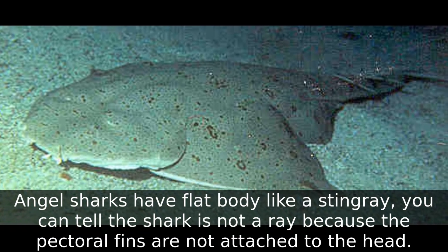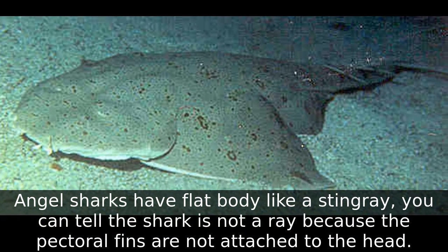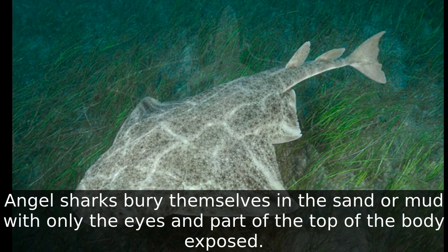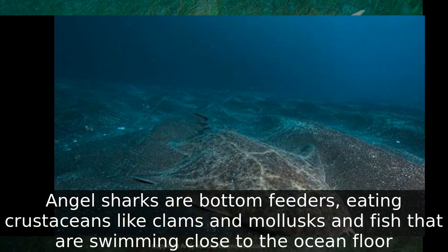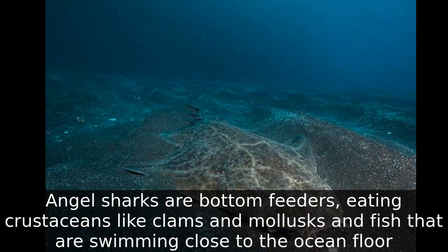Angel sharks bury themselves in the sand or mud with only the eyes and part of the top of the body exposed. Angel sharks are bottom feeders, eating crustaceans like clams and mollusks and fish that are swimming close to the ocean floor.